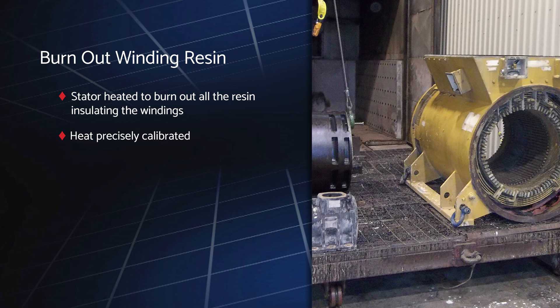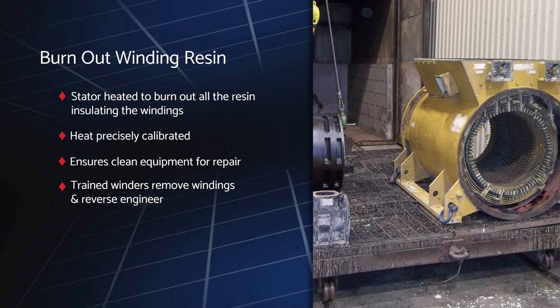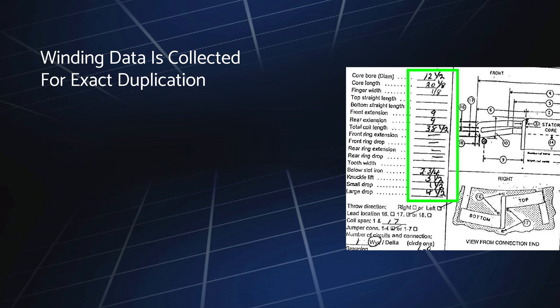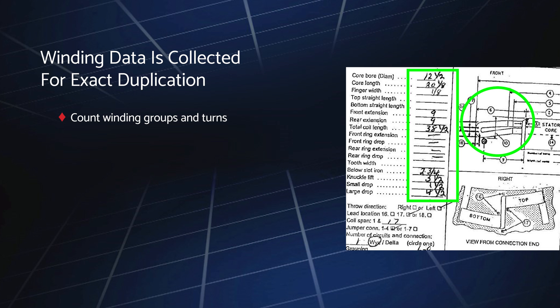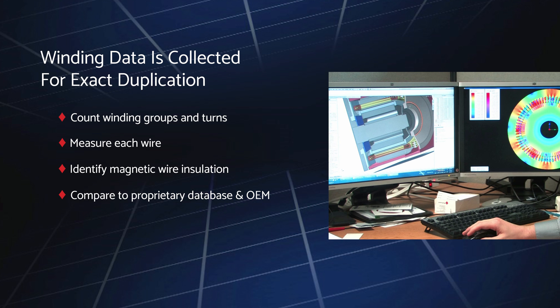Once completed, our trained winders can easily remove the windings from the core and then reverse engineer the windings for optimal performance. During the burnout process, our winders collect a range of critical data to ensure exact duplication, including counting the winding groups and turns in each group, measuring each wire, and identifying the type of insulation on the magnetic wire. This data is then compared to Ward Leonard's proprietary database of technical winding information and OEM specifications to ensure an exact, high-quality replacement is produced.